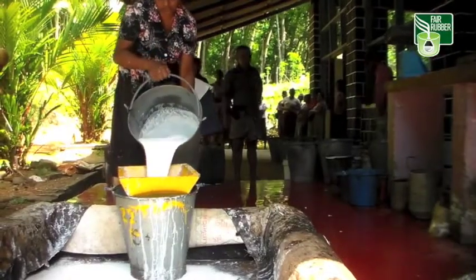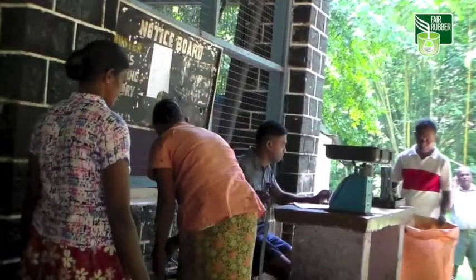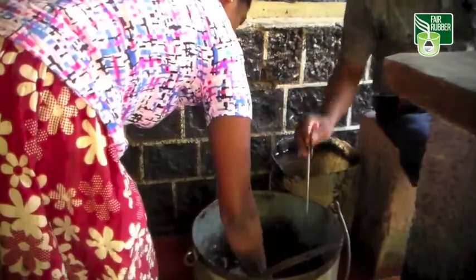Later in the morning, the tappers bring the latex milk to the collection points. The milk is weighed and its rubber content measured.